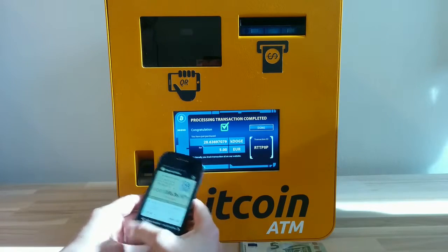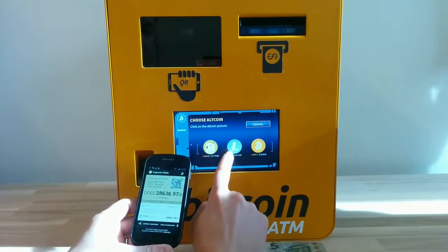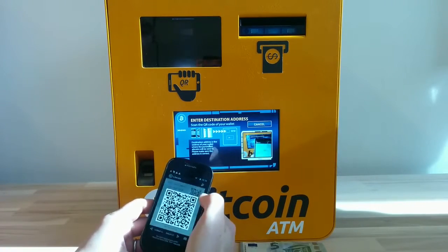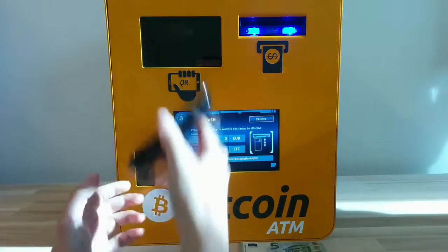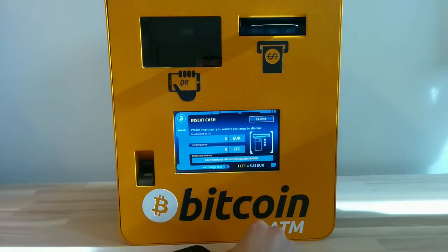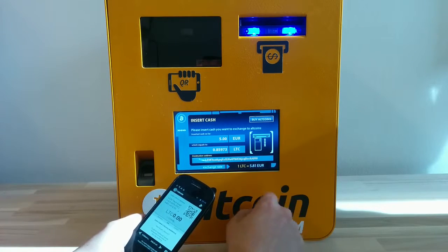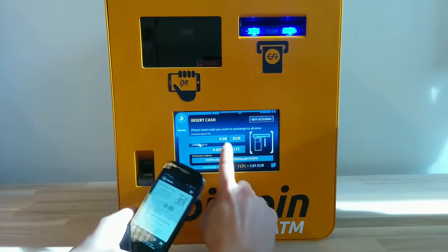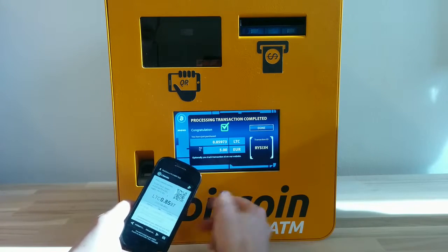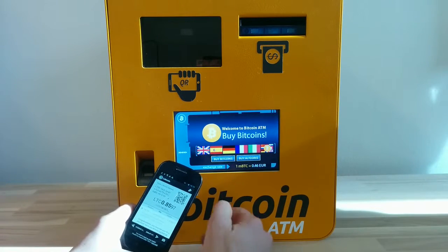Okay, so now let's buy Litecoins. I'll open this Litecoin wallet, provide my address, and put in another 5 euro. So I'll get 0.8 Litecoin for 5 euro — and I got it done.